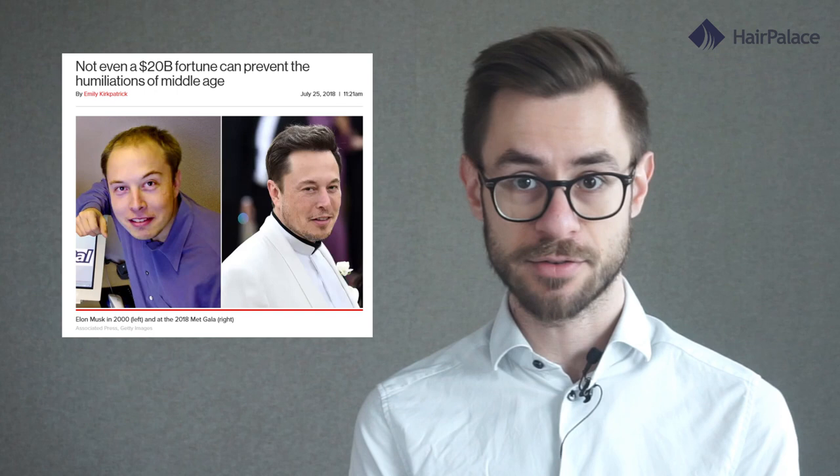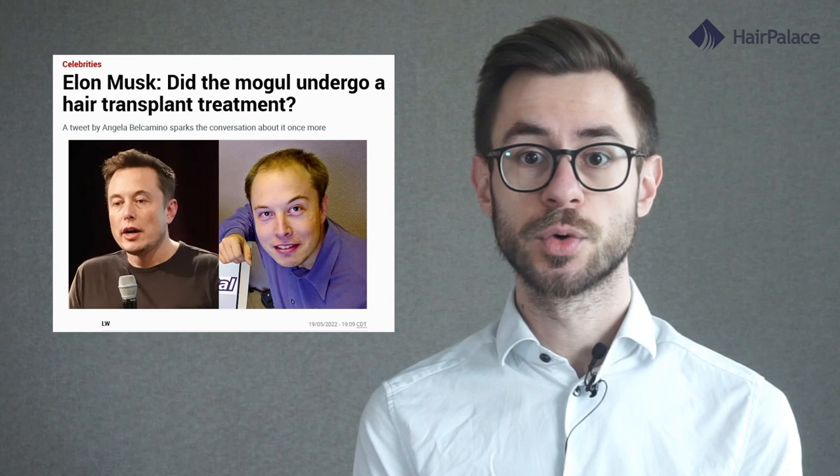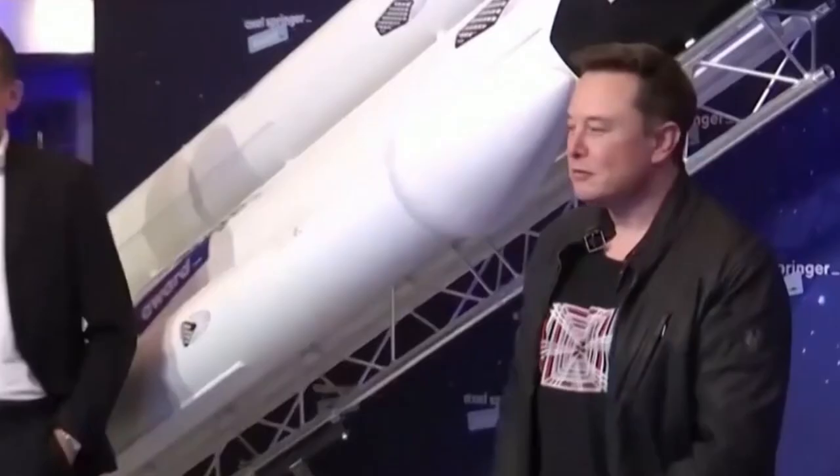By the mid-2010s, the internet was buzzing about Elon's alleged hair restoration. The media took the story and ran with it, and the focus shifted more toward his revitalized hair rather than his incredible success as a businessman. He likely had two sessions and had around 4,500–5,000 grafts transplanted in total, and his result is really, really good.